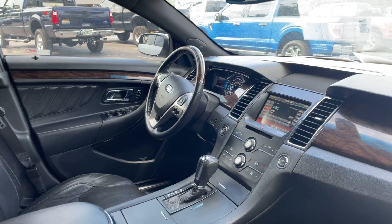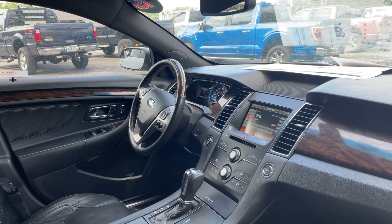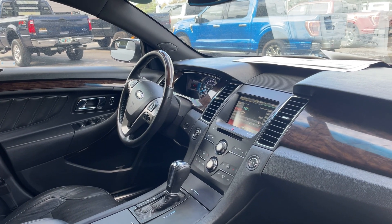Power windows, locks, heated power mirrors, leather and wood steering wheel, remote start, push button start, Bluetooth for your cell phone, satellite radio, electronic climate control.